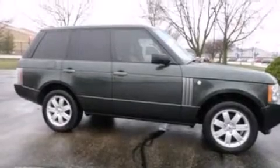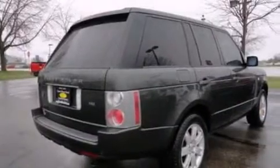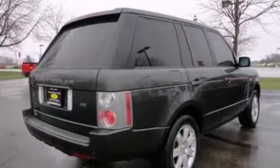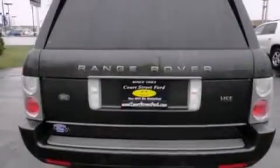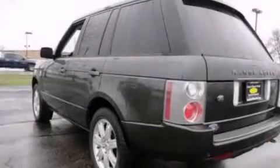Its top features include a rear-view camera, a heated steering wheel, a Harman Kardon audio system, aluminum wheels, and traction control and stability control systems.